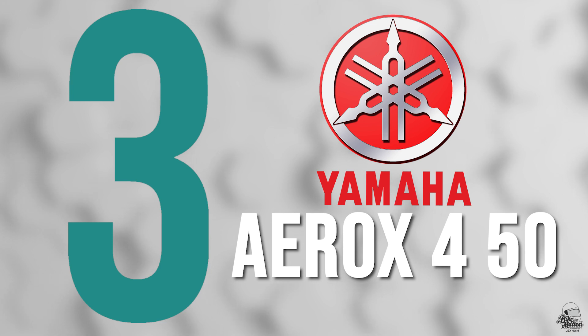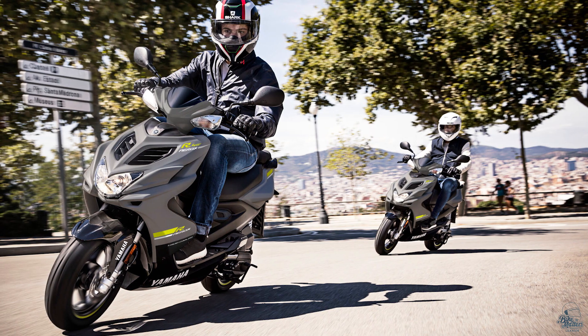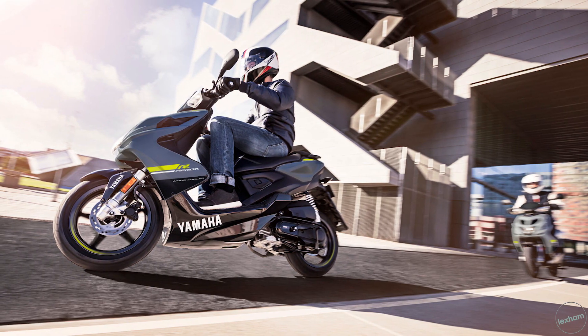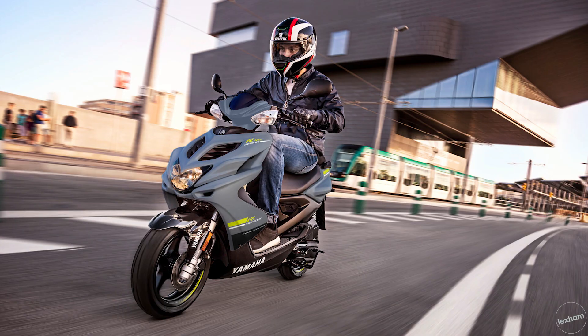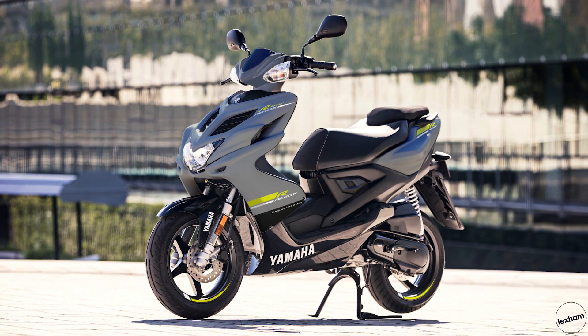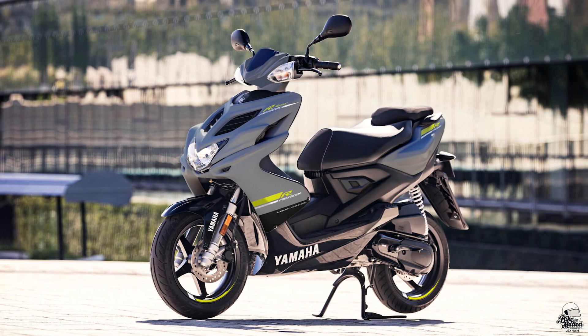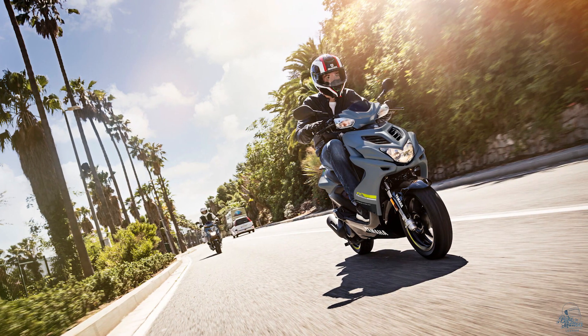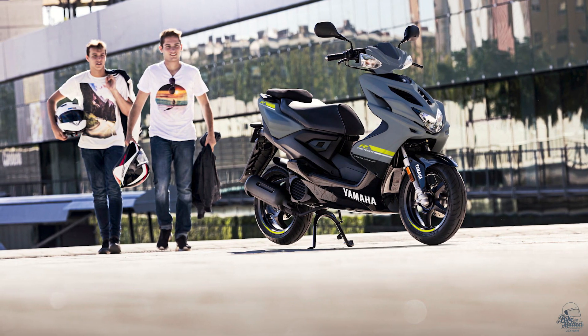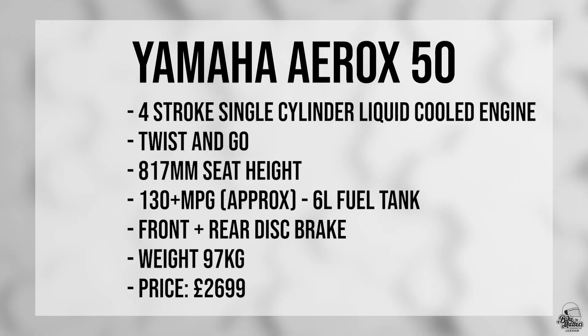One of the go-to scooters for younger riders and 50cc commuters alike, the Aerox 4 is at number 3. It's a great option for those looking for a reliable Japanese scooter with some sports styling — squint and you'll think it's an R1. Practical and economic benefits of a normal 50cc are to be expected, but there's loads of storage for a helmet, a tubular frame, and hydraulic suspension for top sports handling on the road. The Aerox 4 50cc has inspired many of the competitors on this list, so it deserves to be near the top. Expect to pay around £2,699. Key stats: it weighs around 97kg, has front and rear disc brakes, and the seat height is 817mm.